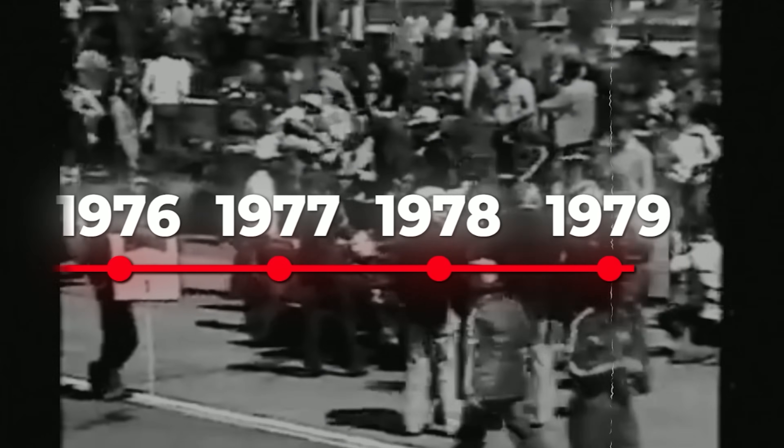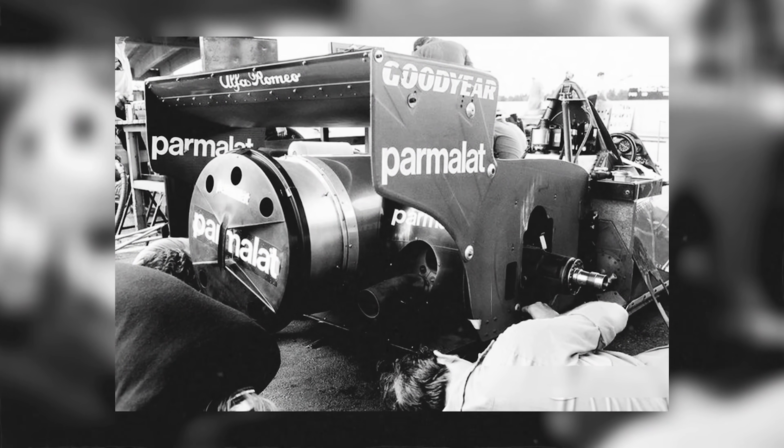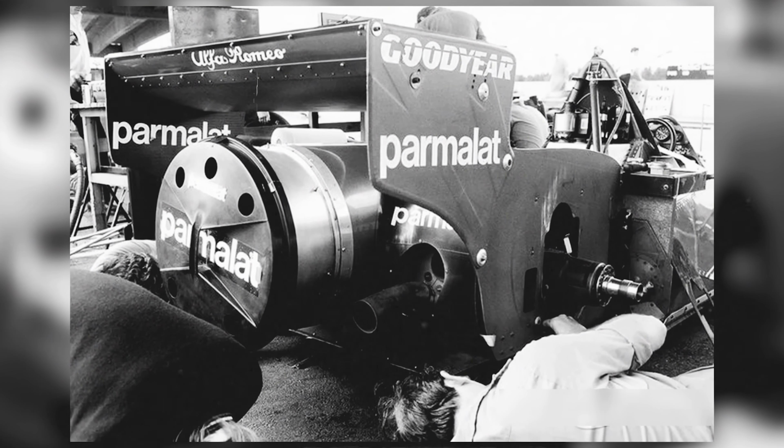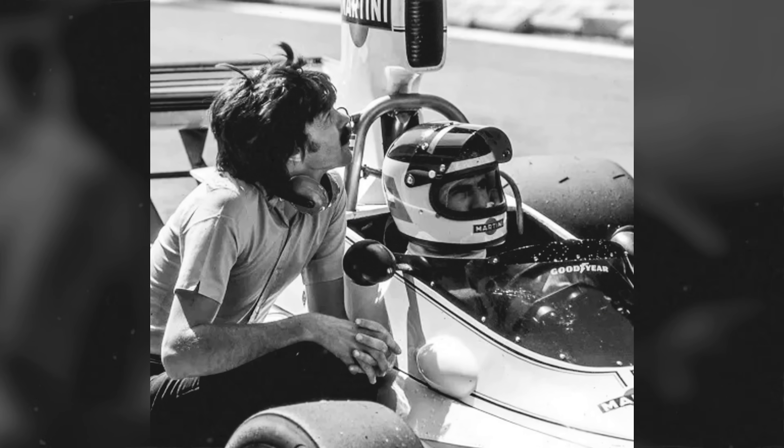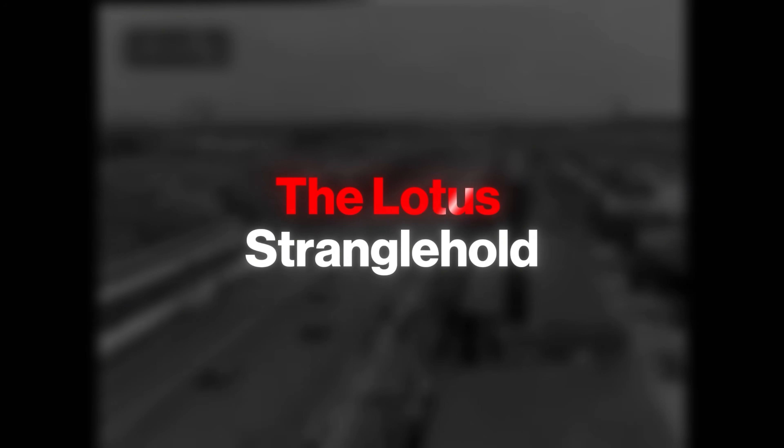June 17, 1978. Anders Storp, Sweden. A Brabham race car sits in the paddock with its rear end covered by a steel dustbin lid. When mechanics fire up the engine and remove the cover, rival teams watch in horror as the car visibly sucks itself into the ground. What they're witnessing is the most controversial piece of engineering Formula One has ever seen — a machine so dominant it would be gone within three days, erased not by regulators but by the quiet calculations of one man's ambition. This is the story of Gordon Murray's fan car, the Lotus Stranglehold.